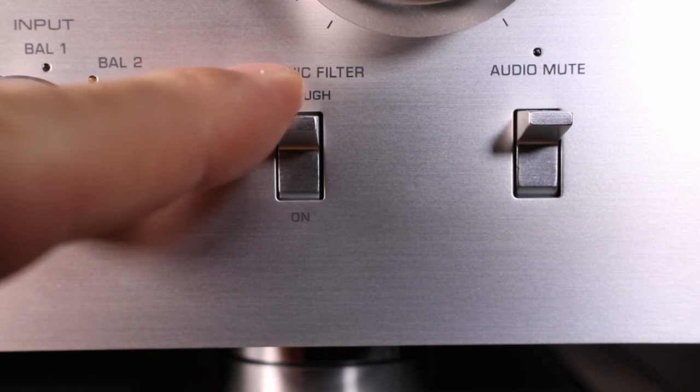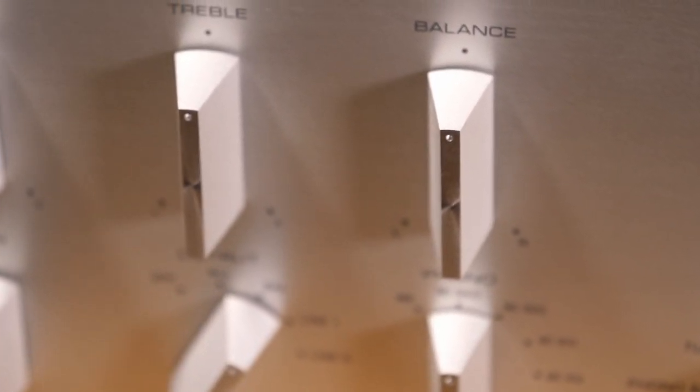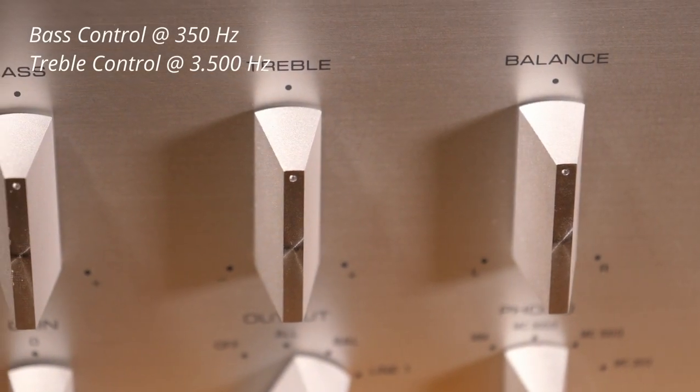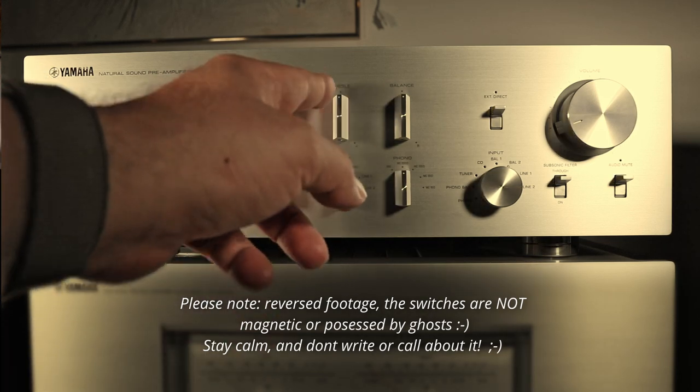I love that the preamp also has a subsonic filter — sometimes called a rumble filter — to remove very low unwanted frequencies. The filter is very mild, only cutting about 3dB at 15Hz, so it won't affect the ability to reproduce the deepest bass on any record. The preamp also has tone controls for bass and treble with center frequencies at 350Hz and 3.5kHz. A really cool feature is that the tone controls defeat automatically when set to neutral — no need for an extra bypass button.